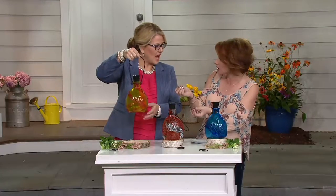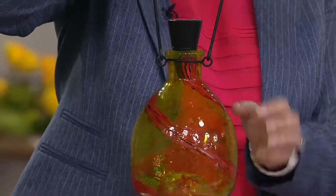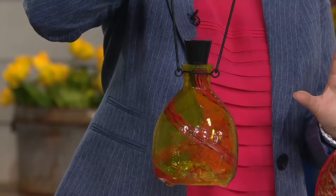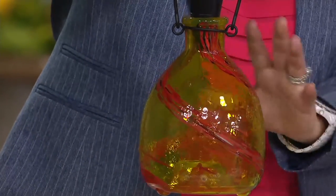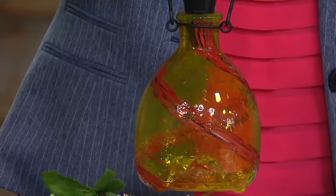Yes, it is a wasp catcher. It serves a perfect function — it's a beautiful piece of artwork for your garden or patio. But one of the biggest things for me is when I'm outside with something sweet to drink, or my daughter has a lollipop, I don't want the wasps, hornets, or yellow jackets near her. I want something safe to capture them and get them out of my immediate space, while also looking decorative.